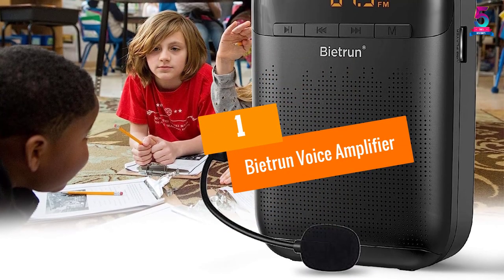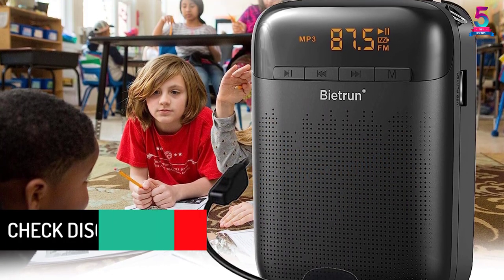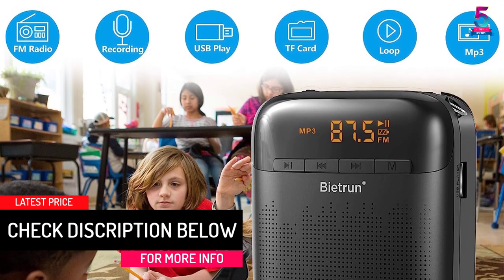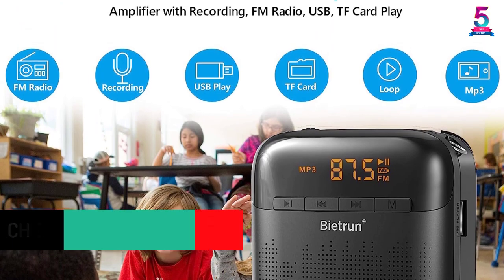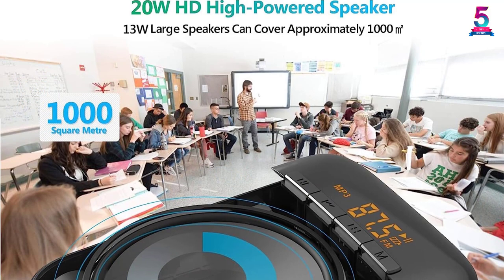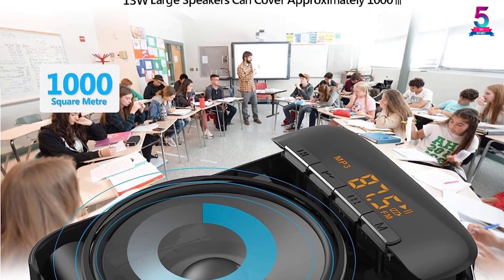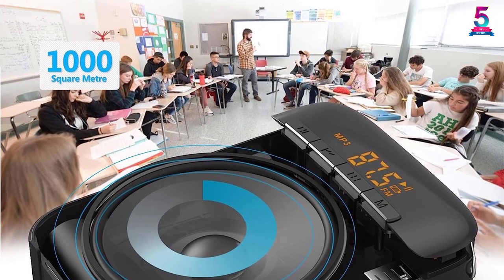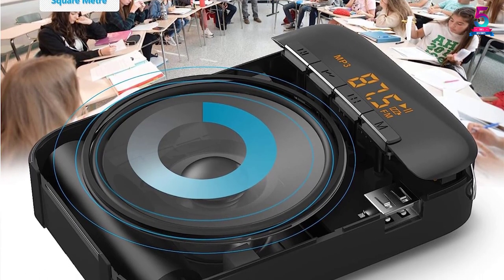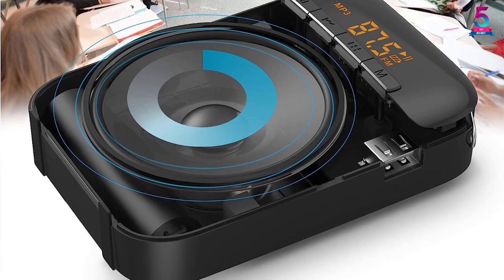At number 1, the Beatrun Voice Amplifier. This one is really commendable. Beatrun is quite popular in the market for producing microphones, headphones and speakers, so you can obviously trust the quality it offers with this amplifier. Having a weight of just 0.41 pounds, this amplifier is ultralight and very easy to carry around. You can use this amplifier as an MP3 player, with USB or TF card playback and much more. Above all, you will also be able to use wireless microphones with this amplifier.